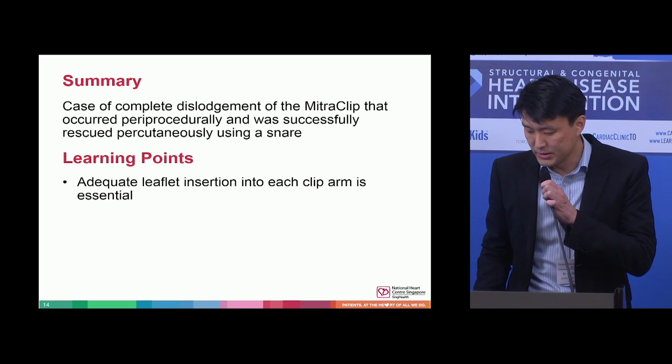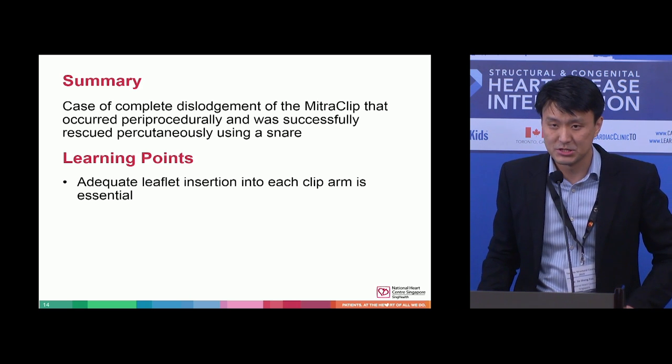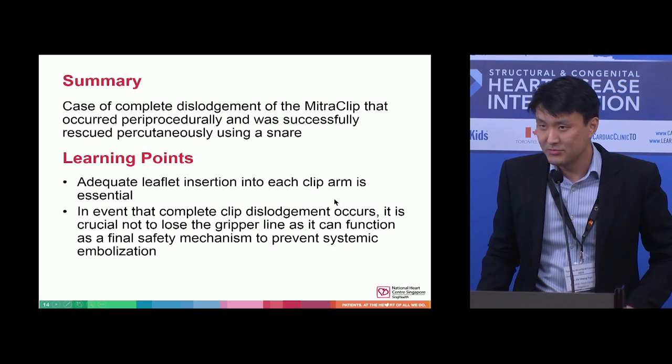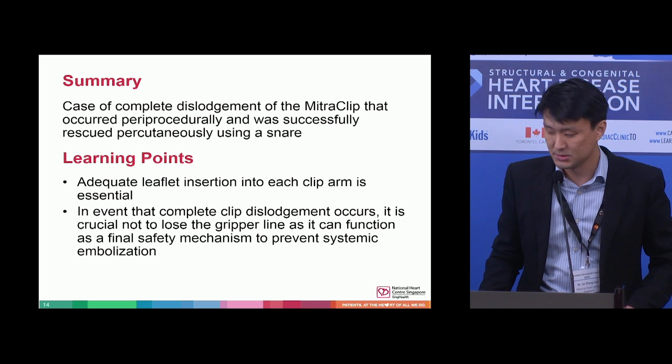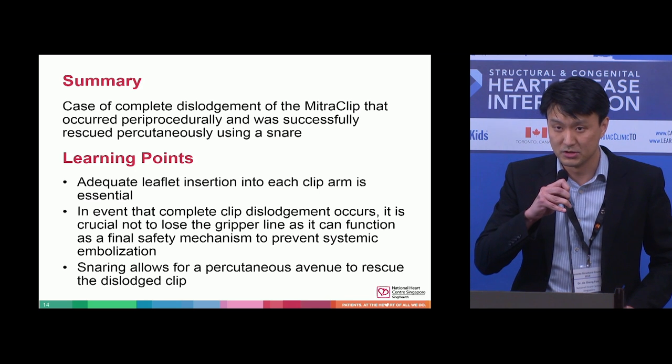A few learning points: in the literature from the EVEREST II trial, partial dislodgement of the clip was not uncommon, at about three to five percent. But total embolization is rather rare. It is important to ensure adequate leaflet insertion into each clip arm. If it happens, you should not lose the gripper line, as it can be a final mechanism to prevent systemic embolization. There is also a percutaneous avenue for snaring and retrieval of the clip.